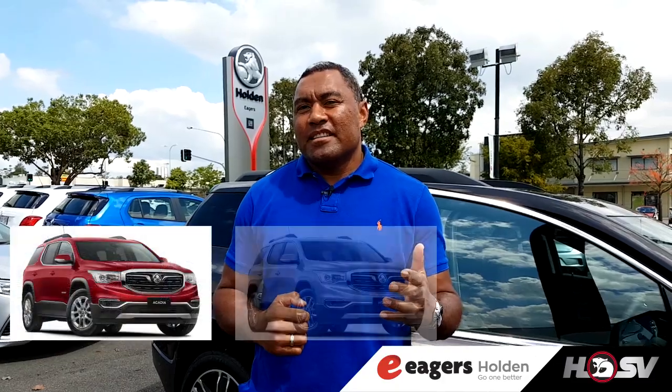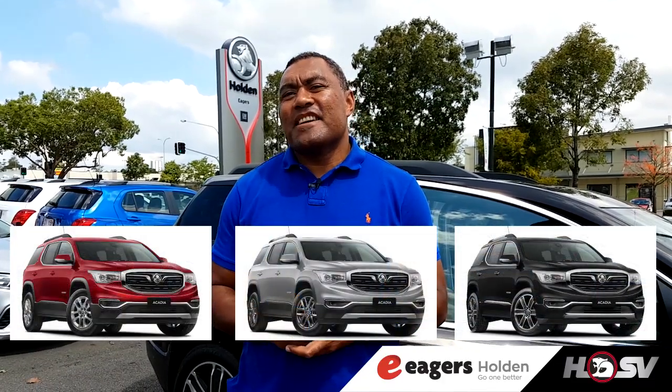It has a powerful V6 9-speed automatic, similar to what you'd find in the Holden Commodore range. It comes in three models: the LT, the LTZ, and the LTZ-V.